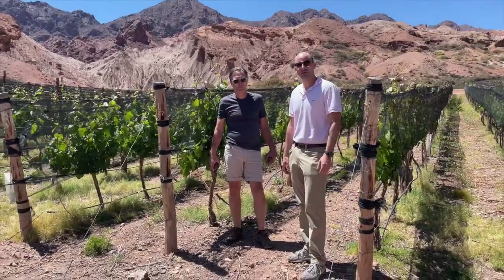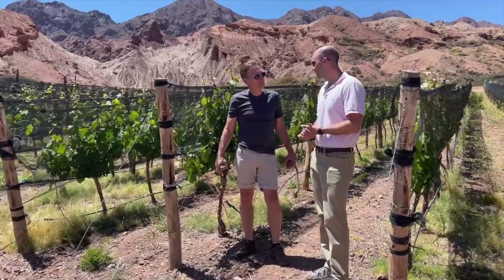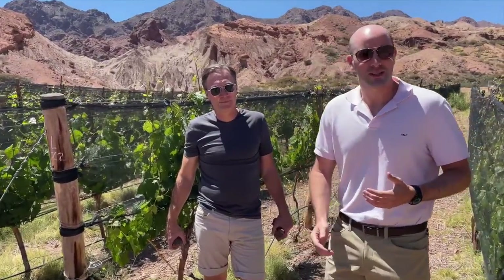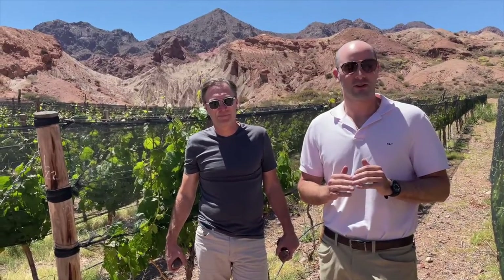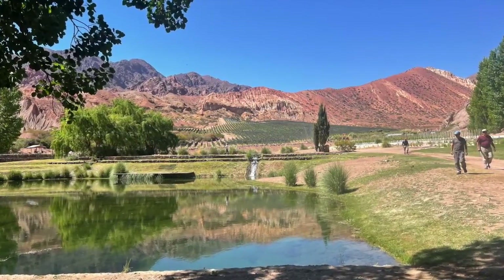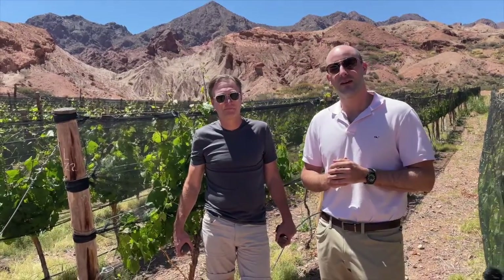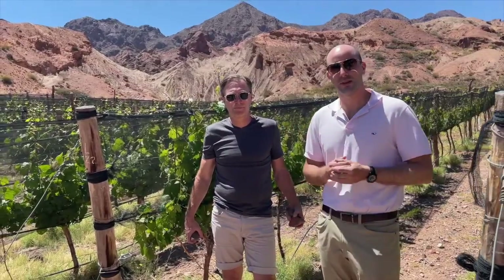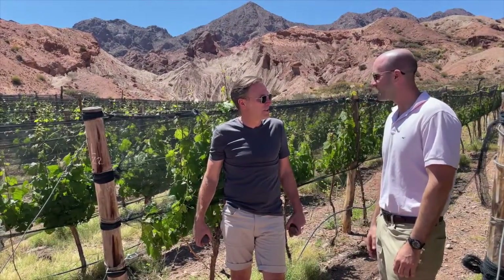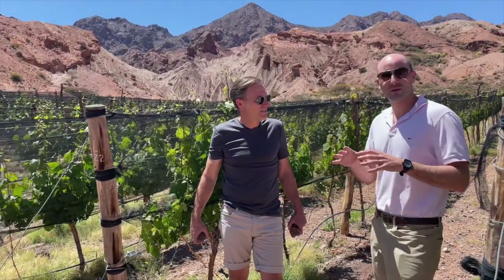In this beautiful area, I'm with Estancia Uspachata co-owner Jeffrey Maussbach. Thank you for joining us today. We're going to talk a little bit about this very unique vineyard at 2,000 meters, or around 7,000 feet, in Mendoza, Argentina — the highest vineyard in Mendoza currently being planted and distributed in bottles. Thanks John. Thanks for coming to visit us.